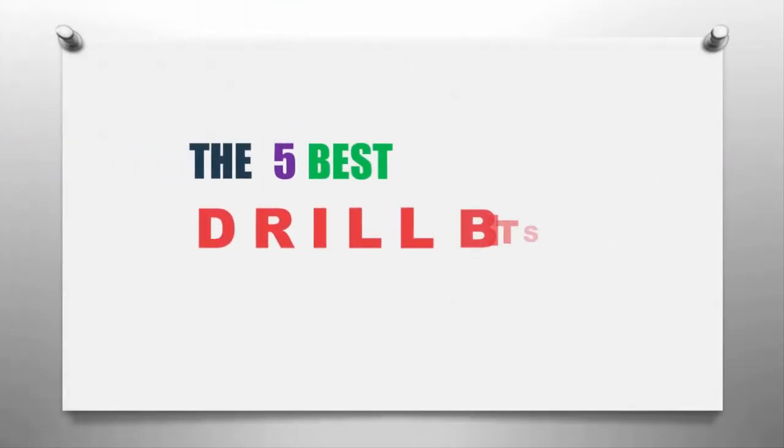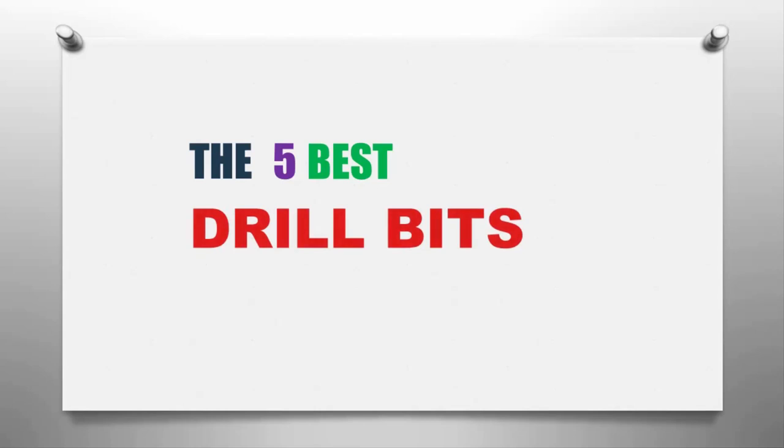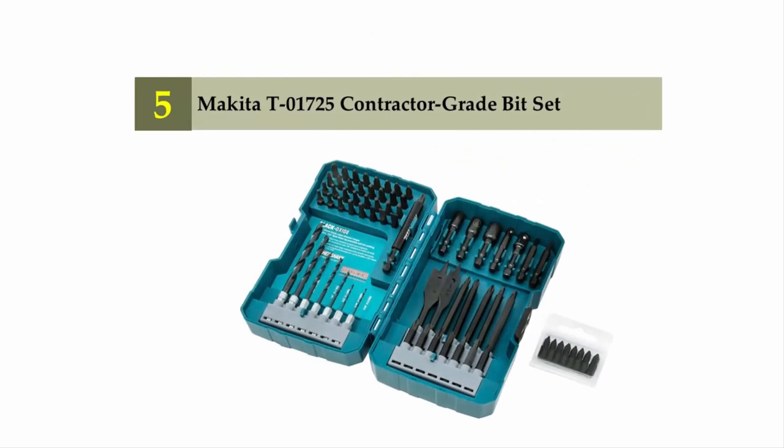The Smart Gadgets presents the five best drill bits. Let's get started with the list. Starting off our list at number five: the Makita T01725 contractor grade bit set.